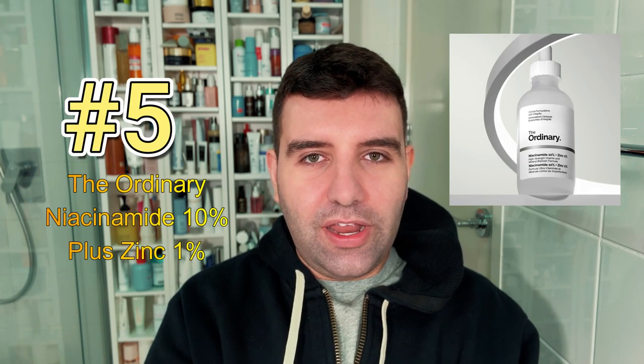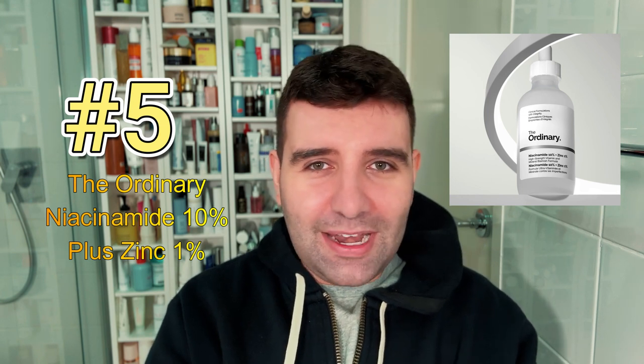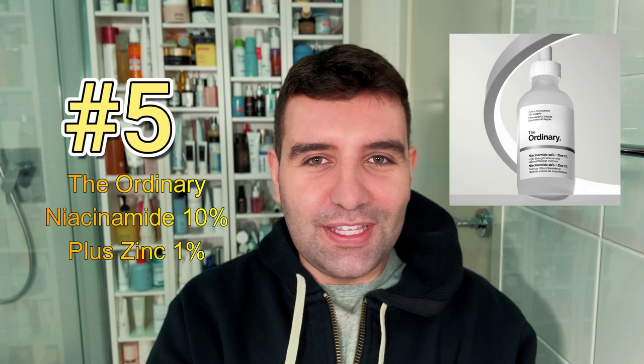Number five is The Ordinary Niacinamide 10% plus Zinc 1%. I'm sure everybody watching has used this one at some point — it's truly like a cult classic now, and probably one of the reasons niacinamide even gained popularity in the first place.